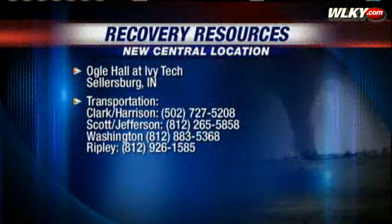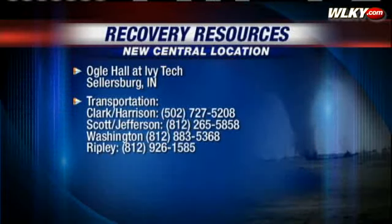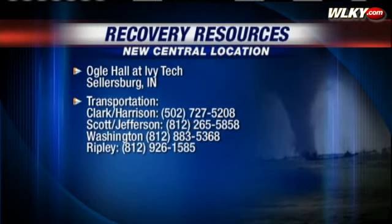The governor has already indicated that he is going to push that recommendation forward. And in order to get tornado victims the help that they need as soon as possible, the state of Indiana is setting up a one-stop shop so those tornado victims can get as much assistance at one location. The location in southern Indiana will be on the first floor of Ogle Hall at Ivy Tech in Sellersburg.